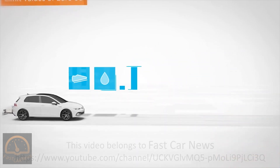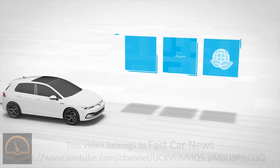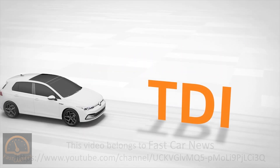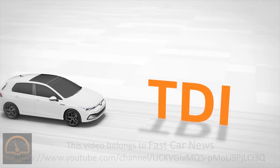Simultaneously dynamic, economical, comfortable and clean — the TDIs from Volkswagen accomplish the seemingly impossible. And with it, they ensure that diesel drives have a role to play within the spectrum of modern vehicle drives.